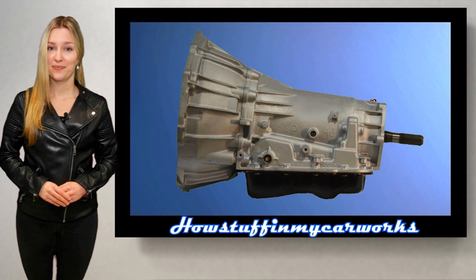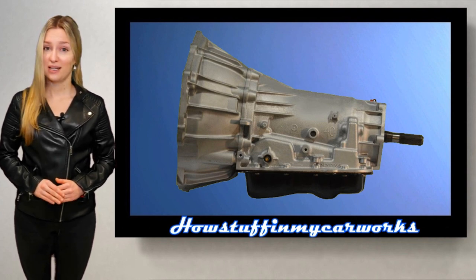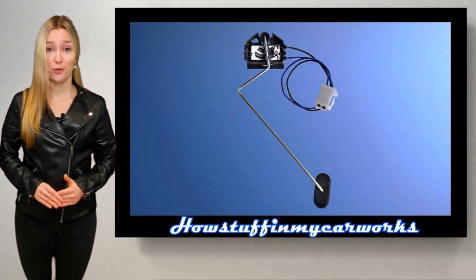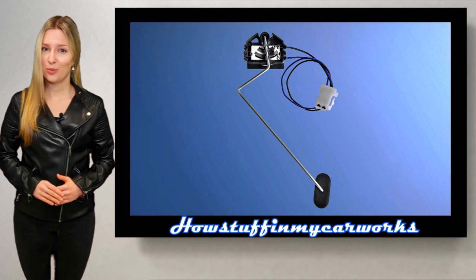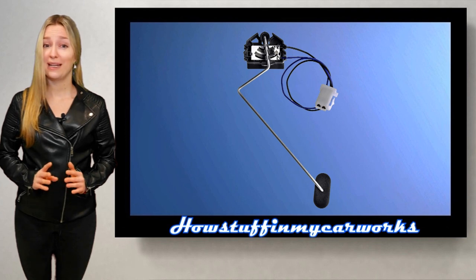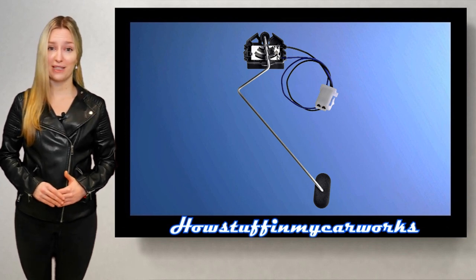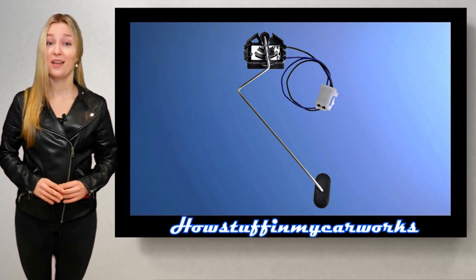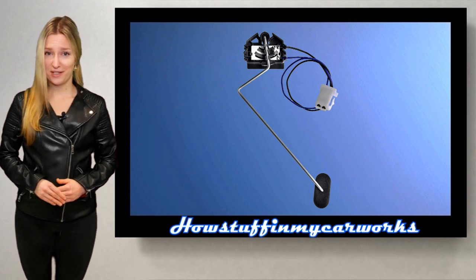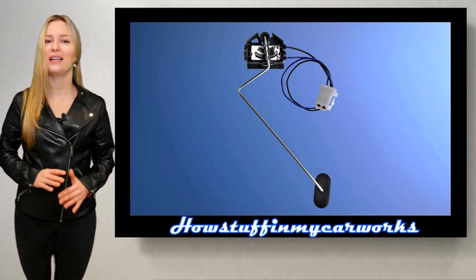Number 3. The 4L60e automatic transmissions in these vehicles tend to have a high failure rate. Number 4. The fuel level sending unit in some of these vehicles is prone to malfunction over time, either by showing an incorrect fuel level or only showing the amount of fuel in the gas tank at a particular level. Sometimes it only works when the tank is close to full; other times it won't read when the gas level is above half.